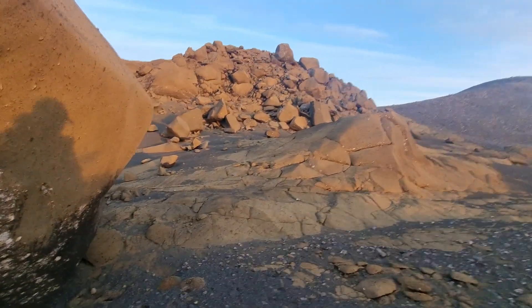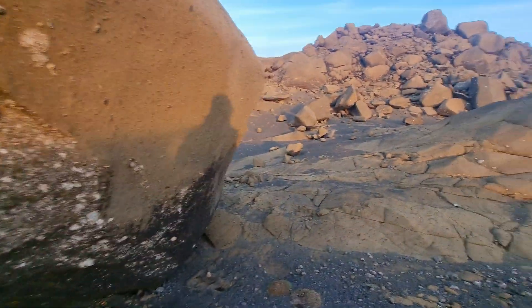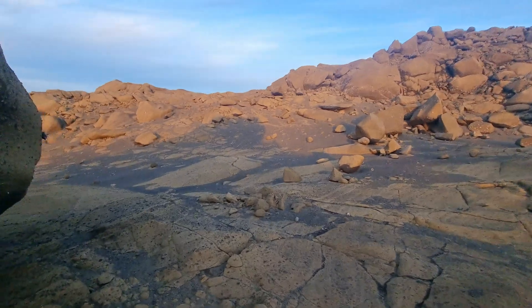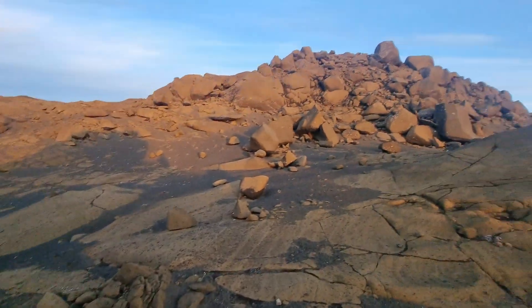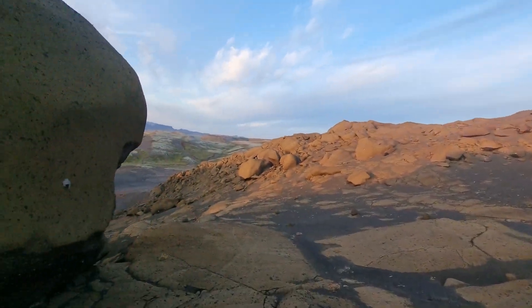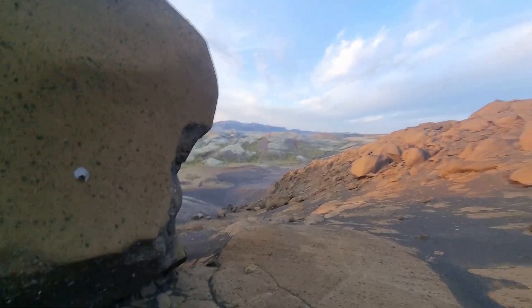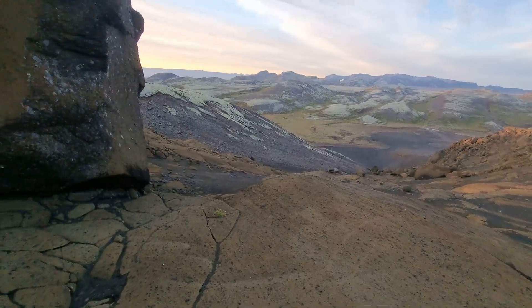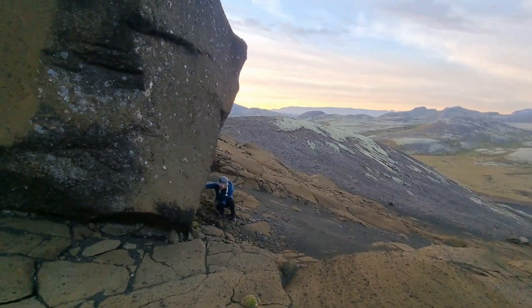They are unique. You don't find them elsewhere in Europe. You need glacier and lava to get those types of rocks. And of course, probably Martian terrain is the closest to this one — at least scientists say so, that Martian terrain is something like this.